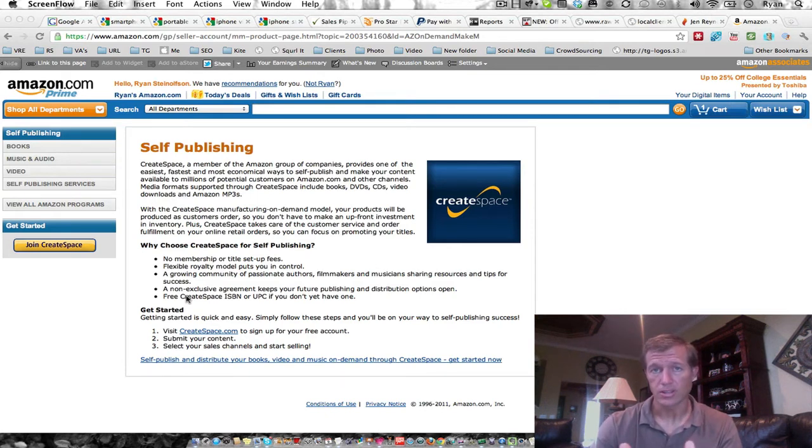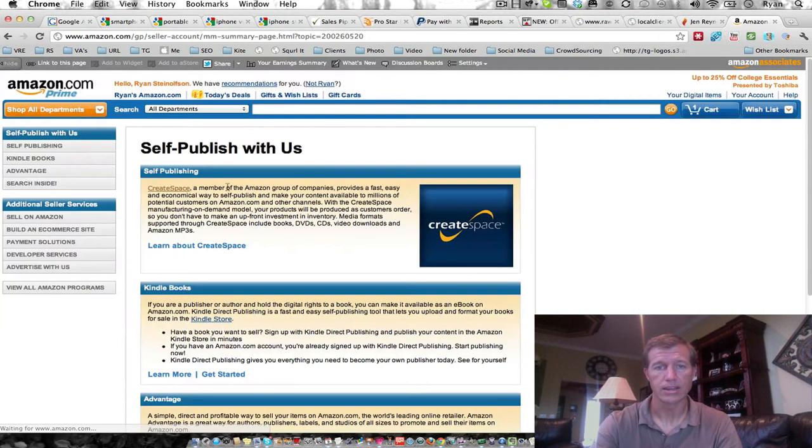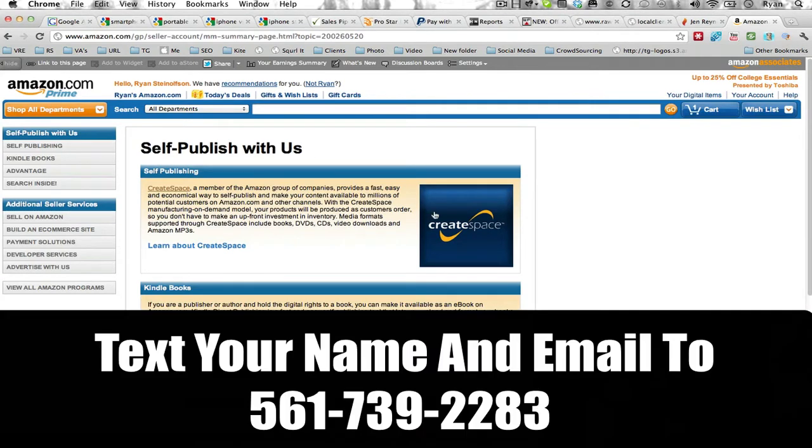The solution to this is going to Amazon.com. Amazon has a subsidiary called CreateSpace and you can go there. The best way to get there is just to type in 'Amazon Book Publishing' in Google, and right at the top there's a link to self-publishing with them — their link to CreateSpace. You can click there and then learn about CreateSpace and begin the process.